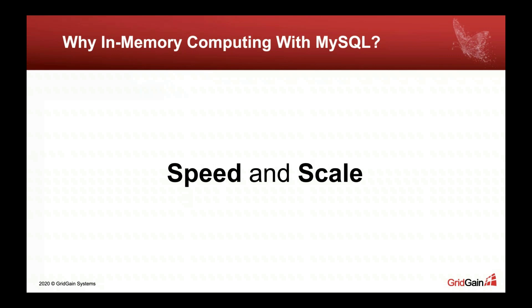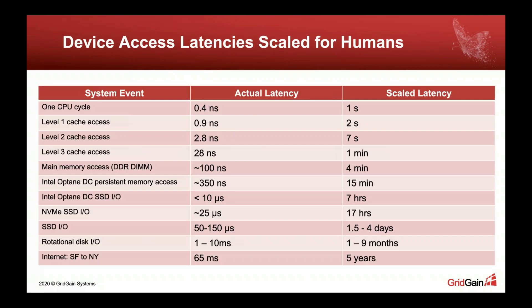That's what any in-memory computing software gives you. Whether it's an in-memory cache like Redis, in-memory databases like VoltDB or MySQL, or data grids like Hazelcast, Oracle Coherence, or Apache Ignite — all of those products are designed to serve and store data in memory, and they are designed as horizontally scalable systems. So what's the matter about speed? We as software engineers and architects like precise numbers, and I find this table handy.